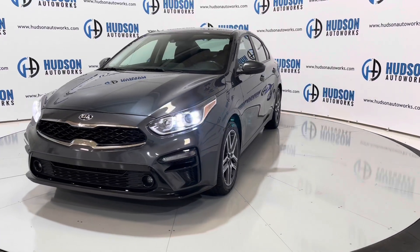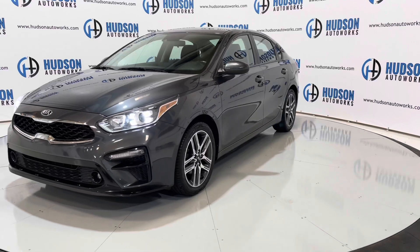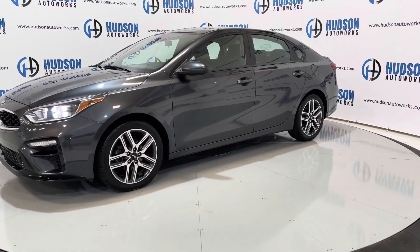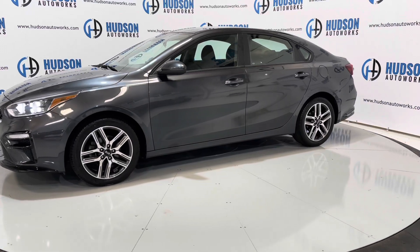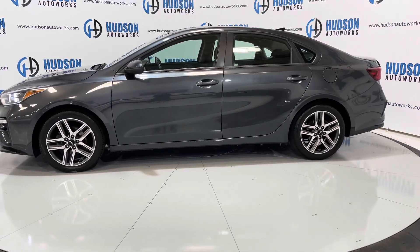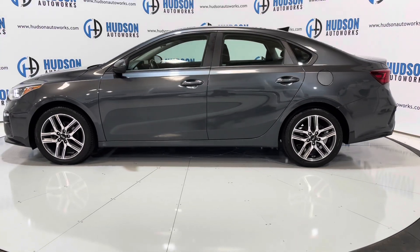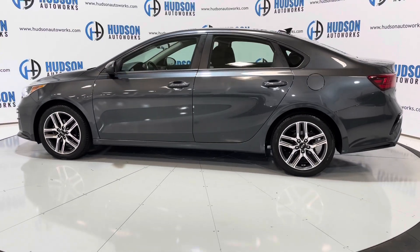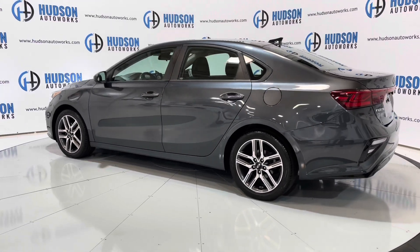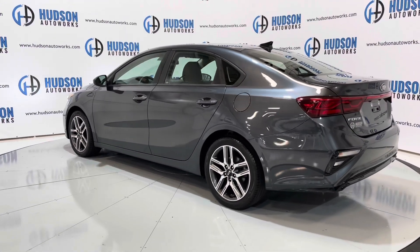This vehicle is available at Hudson Auto Works in Greensboro, North Carolina. We invite you to come by and check it out. Feel free to visit us on our website at www.hudsonautoworks.com for more information on this vehicle and vehicles like it. We'll see you next time. Thank you.